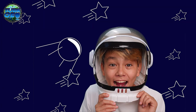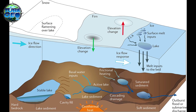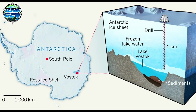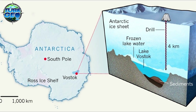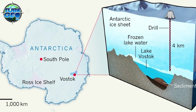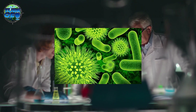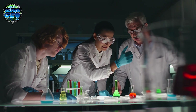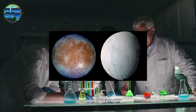Another intriguing discovery beneath Antarctica's ice is its network of subglacial lakes. The largest of these is Lake Vostok, which lies under 4 kilometers of ice and is roughly the size of Lake Ontario. These lakes have been sealed off from the surface for millions of years, creating isolated ecosystems. Scientists speculate that they could harbor ancient microbial life, offering clues about life in extreme conditions and possibly providing insight into what we might find on icy moons like Europa and Enceladus.